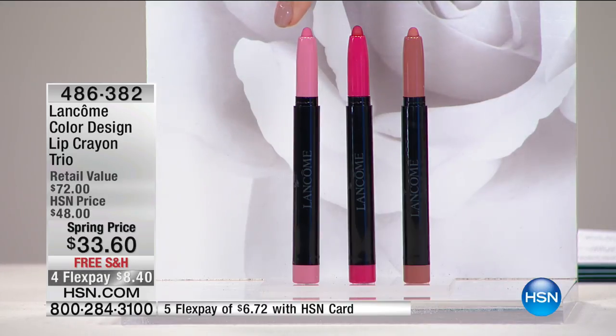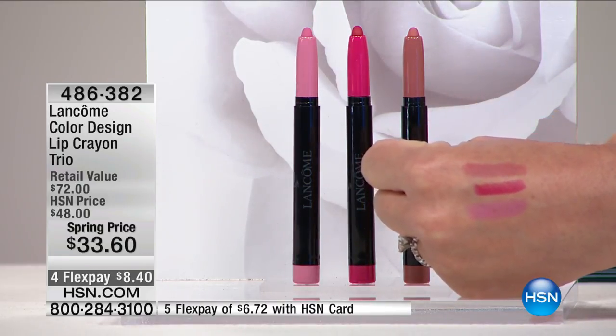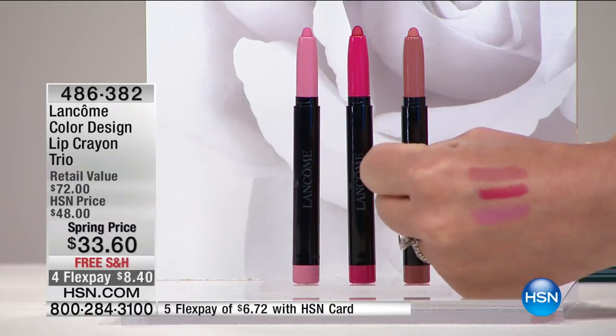The perfect pinky nude, and this is a hot color right now ladies — fuchsia shade — and then the most beautiful nude. You're not choosing one; you get all three of these. It's a $72 value, and it's $8.40 to get home.